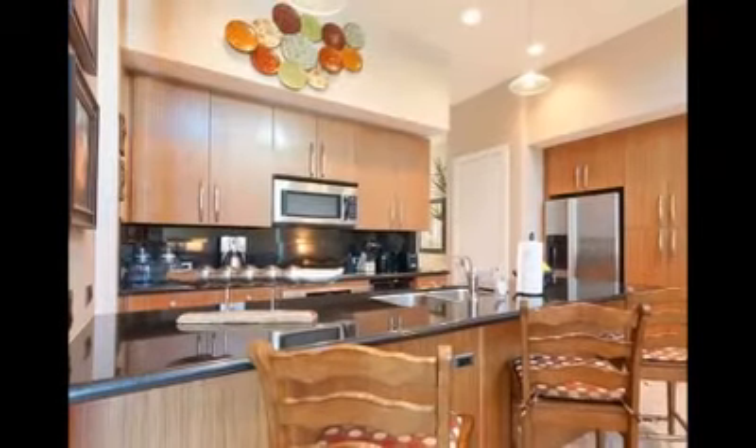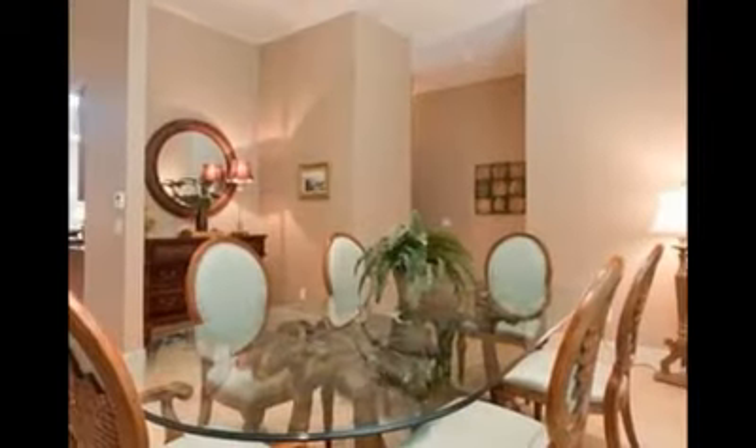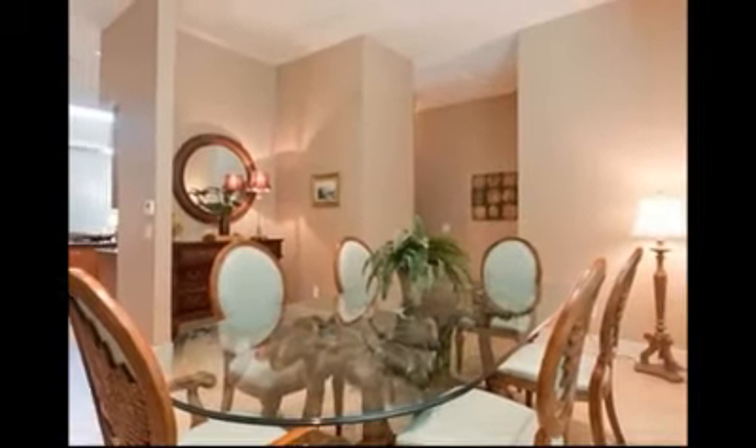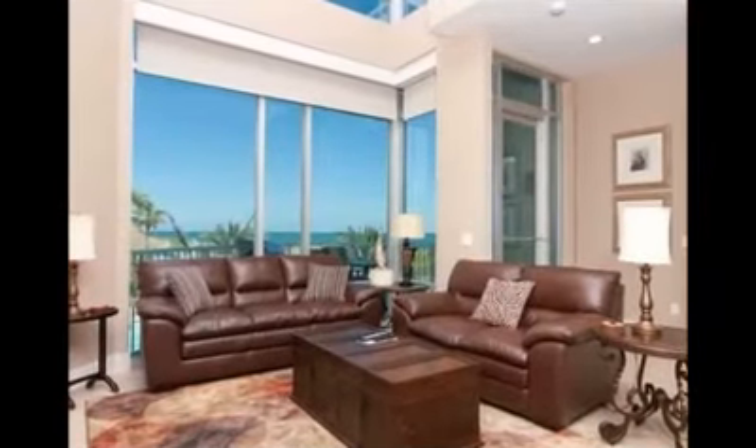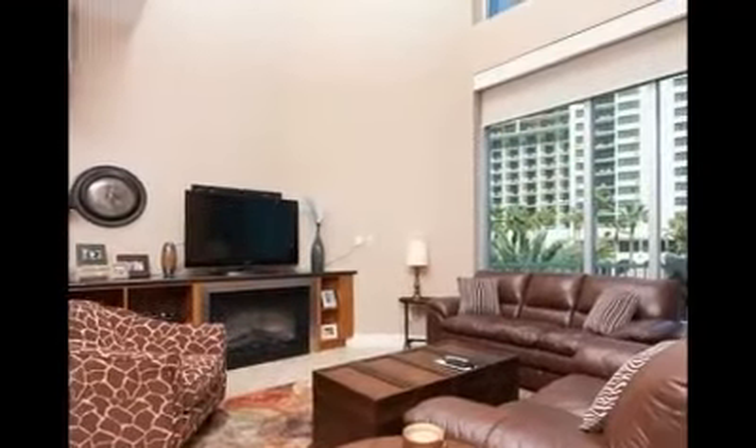The kitchen features granite countertops and stainless steel appliances. Entertain family and friends in the spacious formal dining room. Enjoy ocean views from the living room, or sit by the fire on a chilly day.